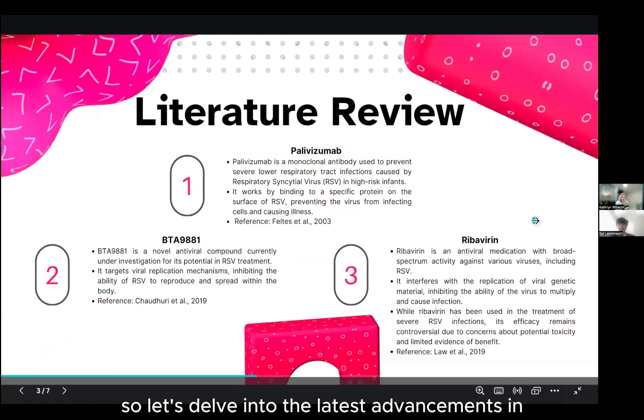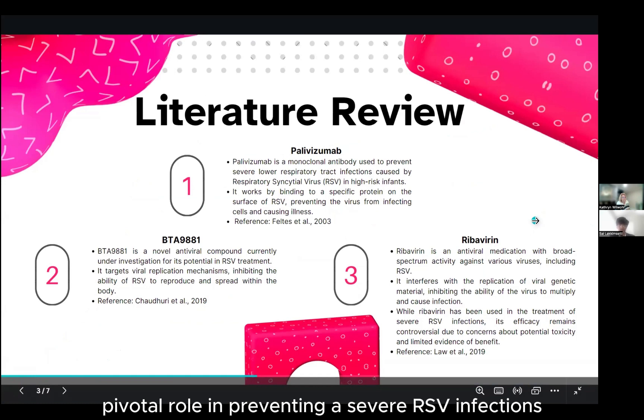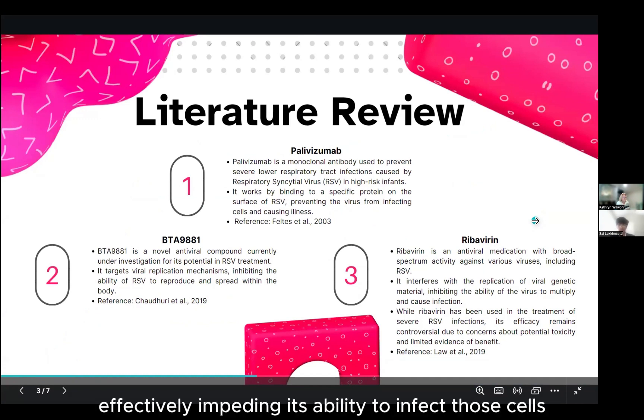Let's delve into the latest advancements in RSV treatment with a focus on three prominent interventions. First, let's explore palivizumab, a monoclonal antibody recognized for its pivotal role in preventing severe RSV infections, particularly in high-risk infants. Palivizumab functions by specifically targeting and binding to a surface protein of the RSV virus, effectively impeding its ability to infect cells.